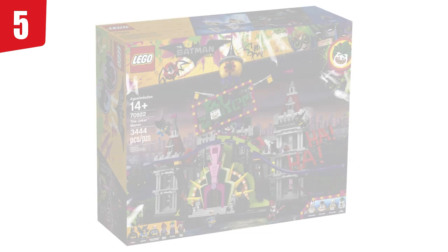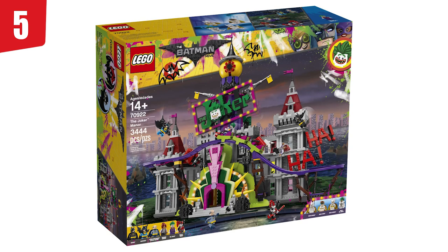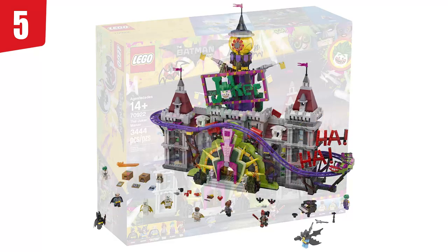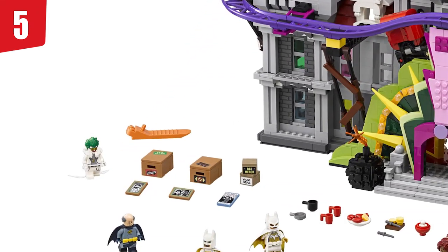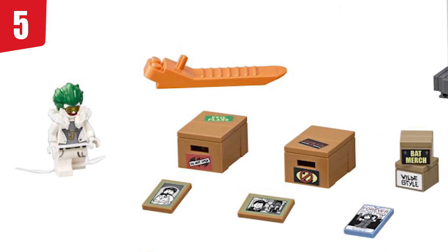In fifth spot, we have set 70922, the Joker Manor. I really like this set — it's full of references to things that happen in the movie. I love the exterior: the Joker sign, the main entrance, the bombs on the outside, the knockoff Eye of Sauron, the ha-ha-ha signs, and the Joker coaster going through the whole thing. I love how you can see Wayne Manor there too — it's a shame we didn't just get a Wayne Manor. Looking at it from the front, you can see boxes of Bat merch, boxes from his relationship with Wild Style, and boxes from the Joker.